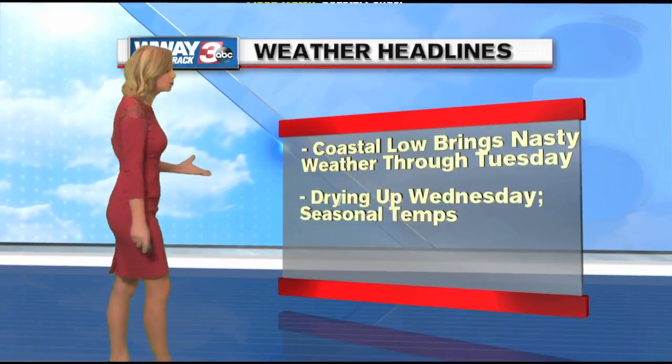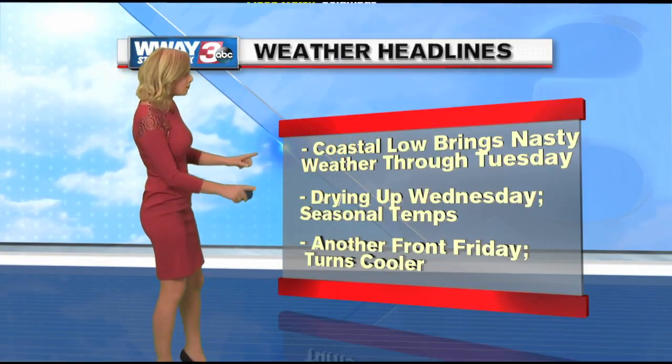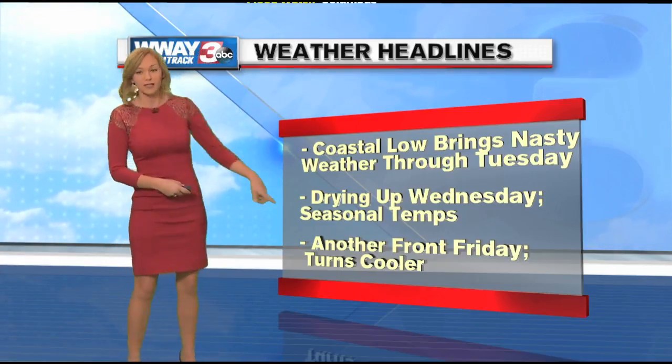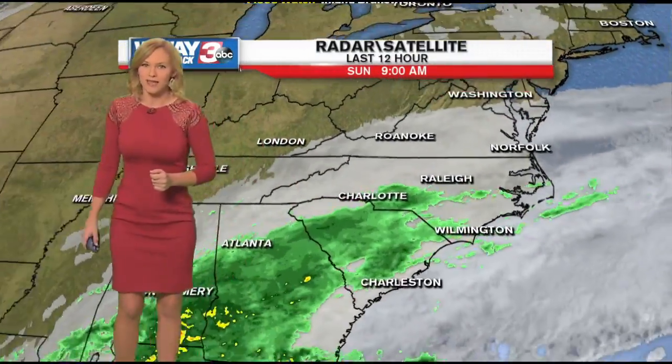Setting up the weather headlines, we do have a coastal low that's going to bring us some very nasty weather, at least through Tuesday. We'll finally see things start to dry up as we get into Wednesday and temperatures near our seasonal averages, but then we'll have another front coming by on Friday that will turn us back down into the sixties once again.